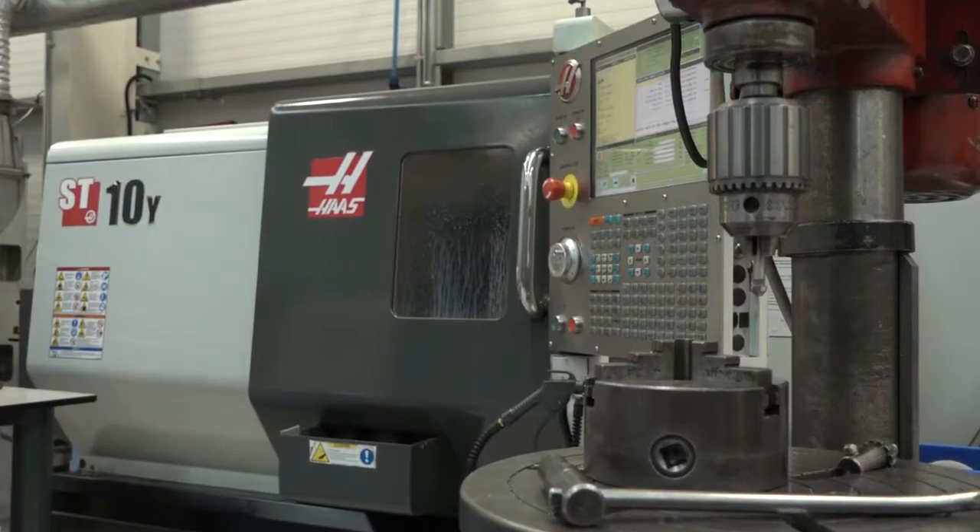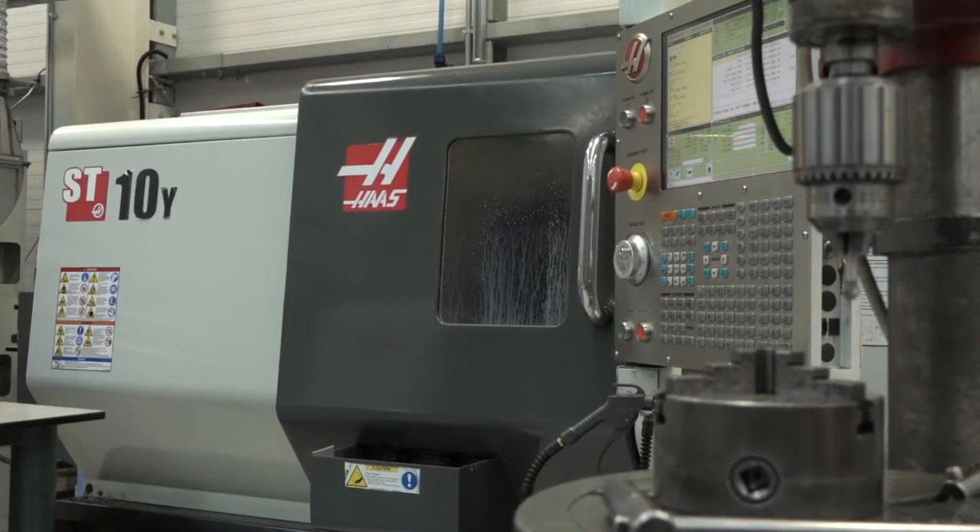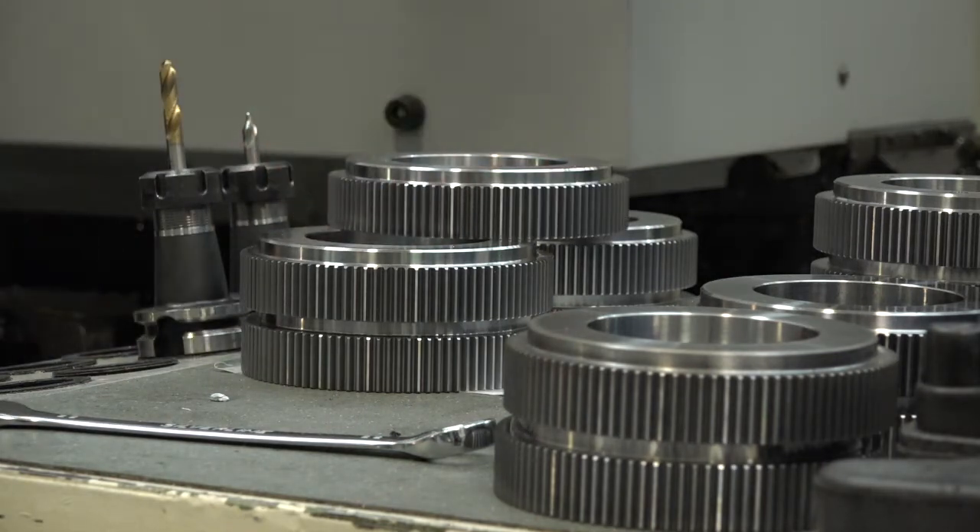And has this got milling capability? This one hasn't, but we have other machines that do. So let's talk about the ST10Y with a Y-axis — why did you go for those additional axes? It just helps out with the workload. It takes workload off the mills because parts are coming off completely. There's no second-hopping, no putting them onto other machines, and it's just a quicker turnaround, which obviously benefits the company.